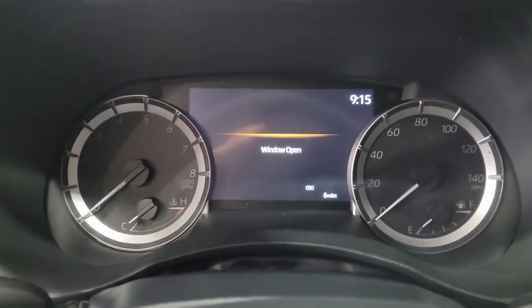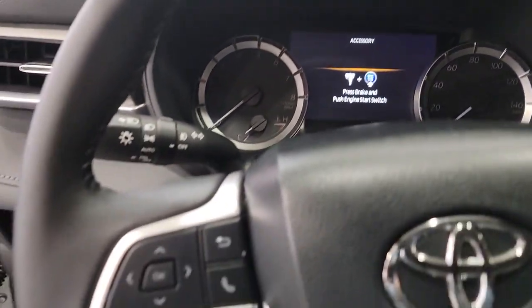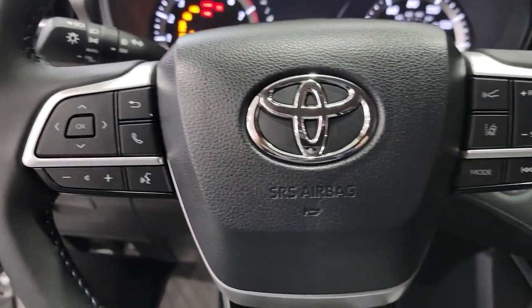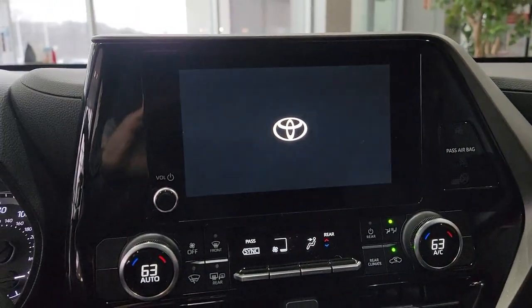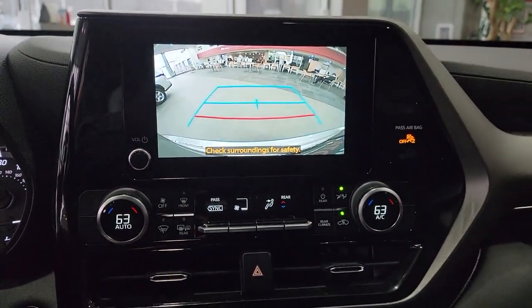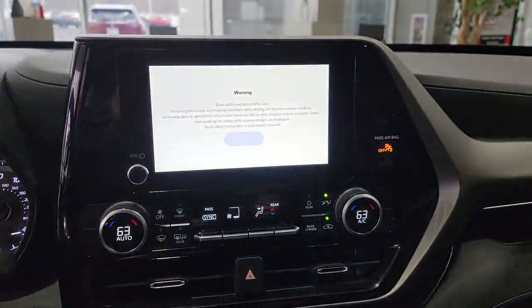These are just some of the great options this vehicle comes with: lane departure warning, keyless entry, backup camera, heated mirrors, remote engine start, adaptive cruise control, keyless start, fog lamps, lane keeping assist, and power lift gate.